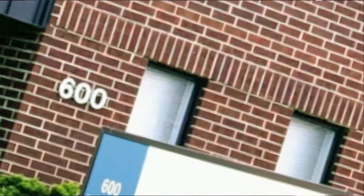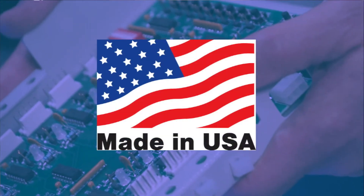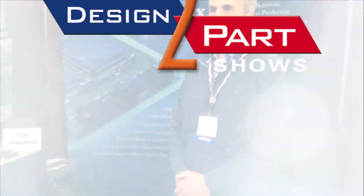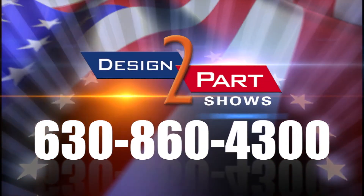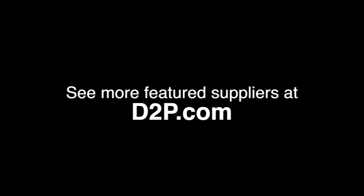Novatronix is located in Wooddale, Illinois. We have 60 employees and a 30,000 square foot facility. We're all U.S.-made and have in-house engineering. See us and other quality suppliers at d2p.com.